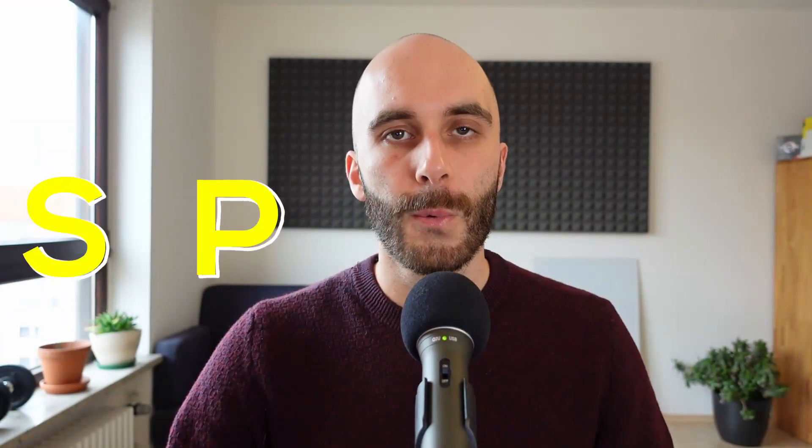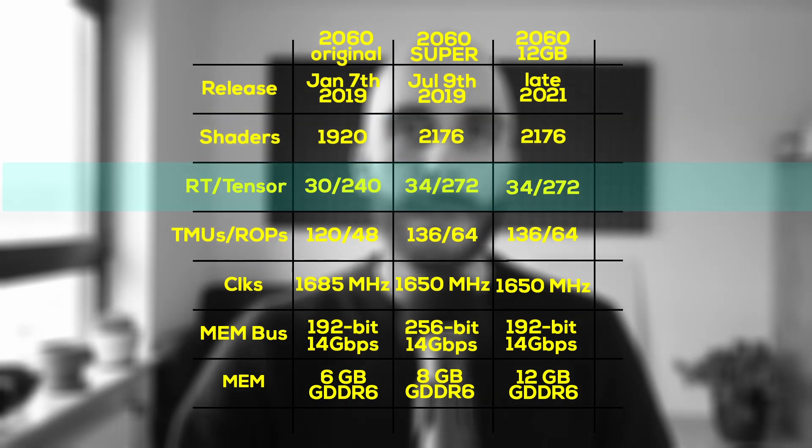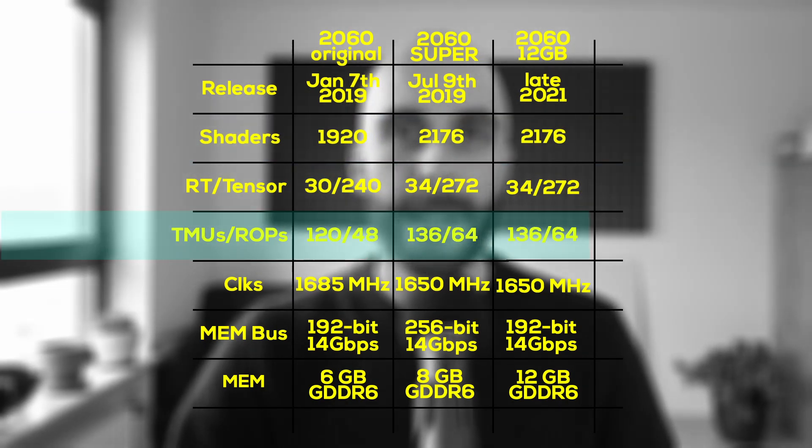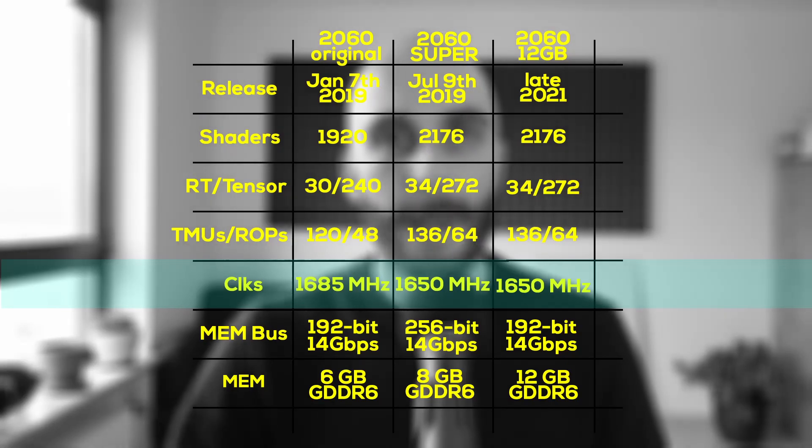Taking a look at the specs, we can see that the new 12GB RTX 2060 is a mix between the original 2060 and the 2060 Super that came after it. With 2176 cores, it has the same amount of shaders as the 2060 Super. And the same goes for the ray tracing and tensor cores, and also for the TMUs and ROPs. The clock speeds are also the exact same as the 2060 Super, so so far it looks like the new 12GB 2060 and the 2060 Super are exactly the same.